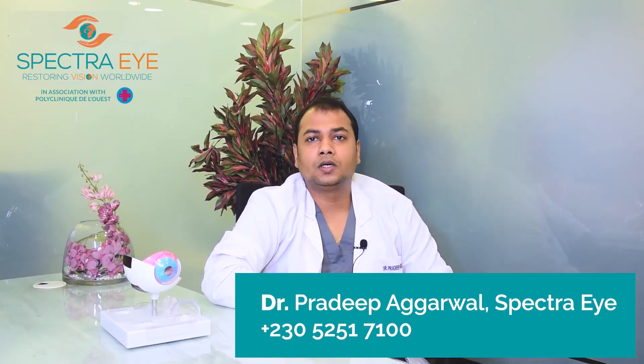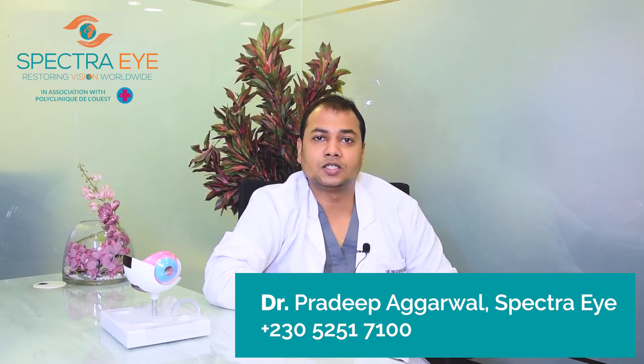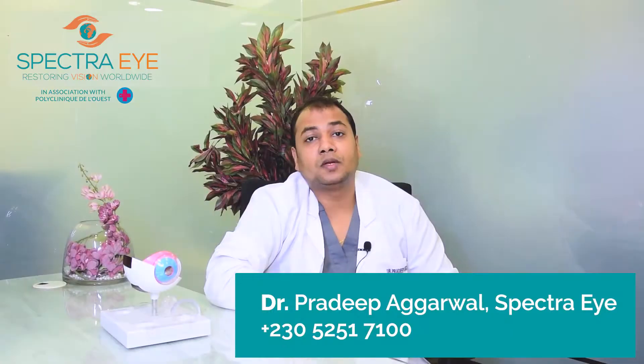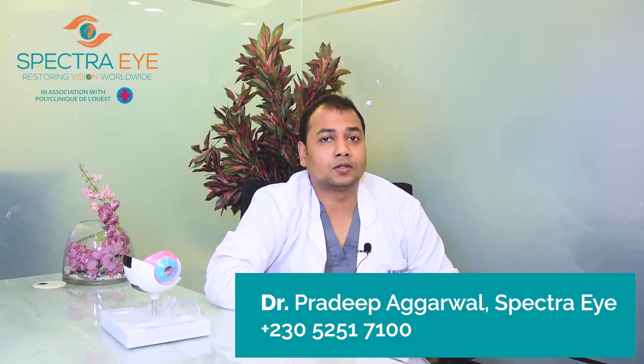Hi, I'm Dr. Padeep. Today I'm going to talk about what are the investigations needed to diagnose glaucoma and what are the treatment modalities available to treat glaucoma. In the previous videos, I have already talked about what is glaucoma and what are the risk factors associated with it.